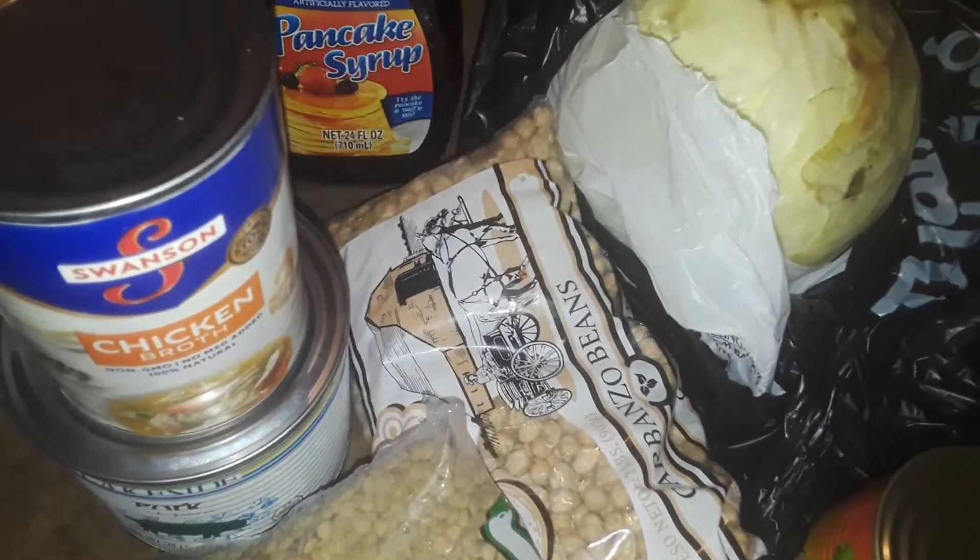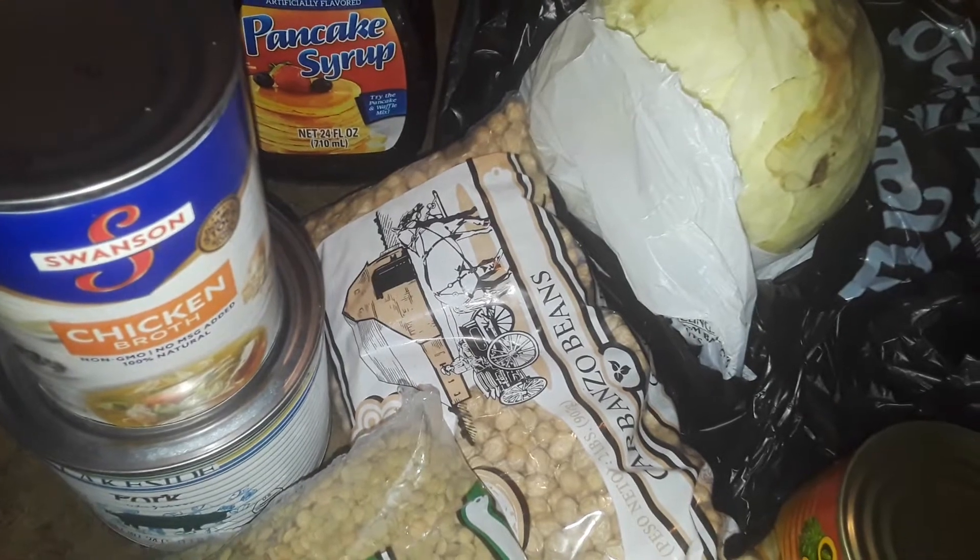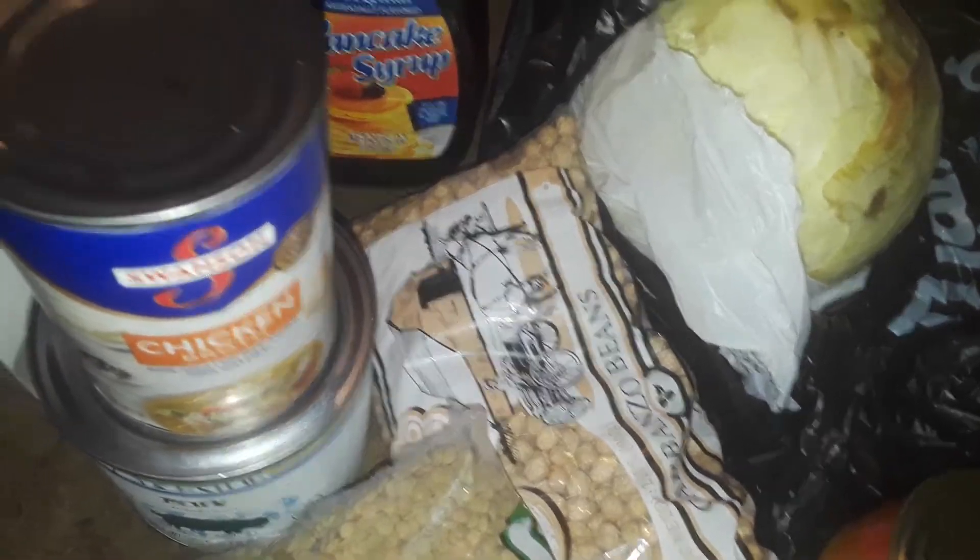Hey guys, welcome to my channel. This is going to be another free food haul for Thursday morning. So let's get started.